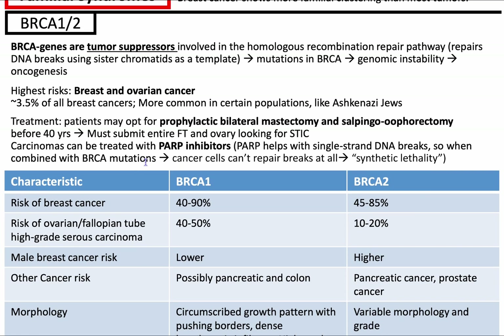Let's talk about BRCA1 and 2. BRCA genes, just in themselves without mutations, their normal function is as tumor suppressors involved in the homologous recombination repair pathway, meaning they repair DNA breaks using sister chromatids as a template. If you get mutations in BRCA, it's going to lead to genomic instability because you can't repair damages, and that's going to increase your risk for developing cancers, particularly breast and ovarian cancer.